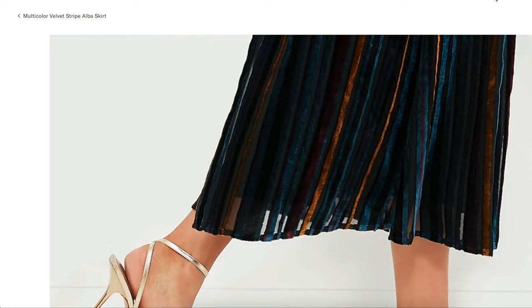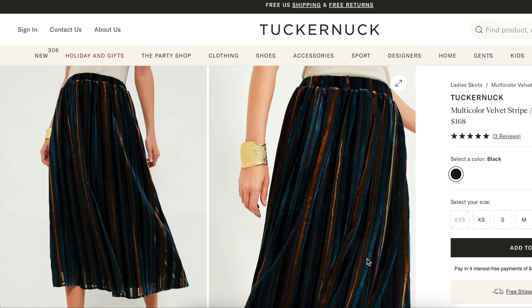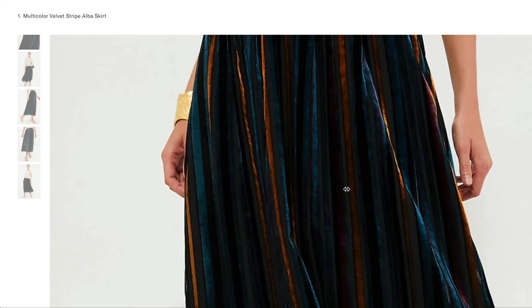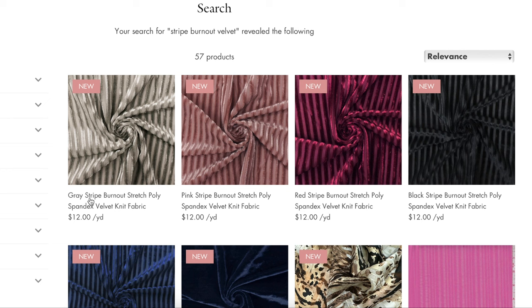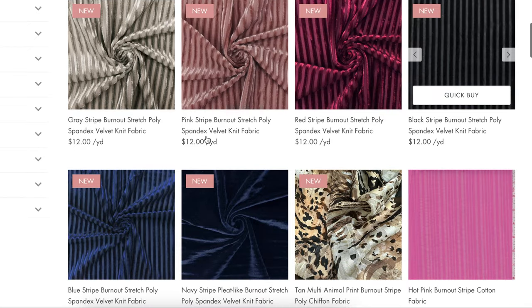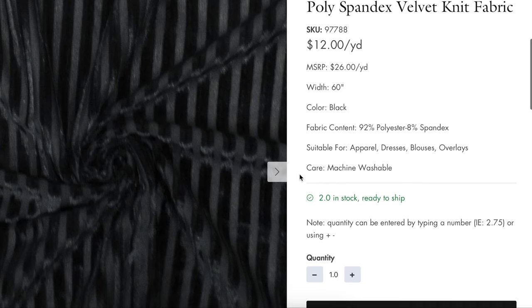I was desperate to find a fabric just like our inspiration — I'm obsessed with it. It's velvet stripes on a mesh or burnout base, so I searched high and low for velvet stripes in those colors of blue, bronze, and a little bit of red. This is as close as I got: Fashion Fabrics Club has a gray stripe burnout stretch polyester spandex velvet knit fabric for $12 a yard, and it does come in some pretty holiday colors including black. But honestly, it's not quite the same as the Tucker Nock fabric.